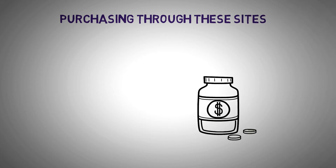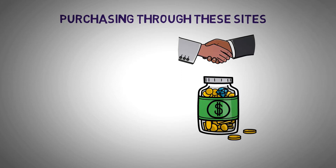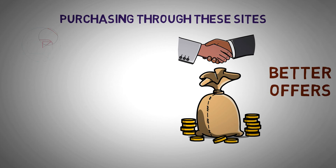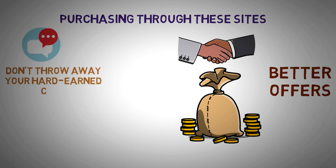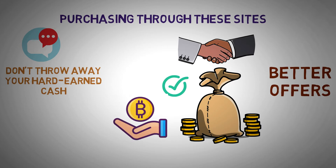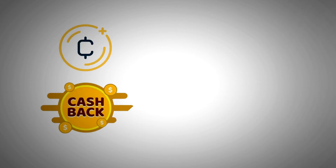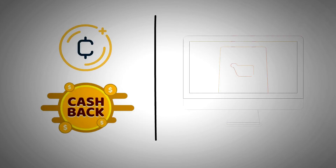Purchasing through these sites not only helps you save money, but while you buy at one of the partnering retailers, you may be able to get better offers and perhaps large savings. The message today is simple: don't throw away your hard-earned cash. Using these applications, you can save money while earning crypto rewards on the things you buy every day, big and small — a better way to spend, save, and earn rewards. Here are some of the finest cryptocurrency cashback reward programs that can reimburse you for online purchases.